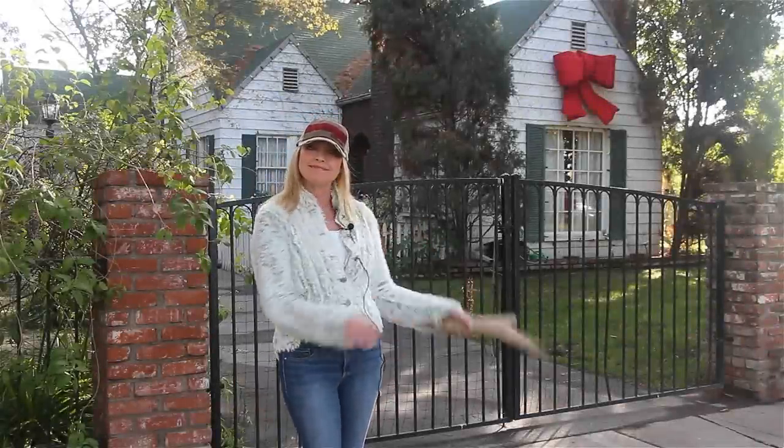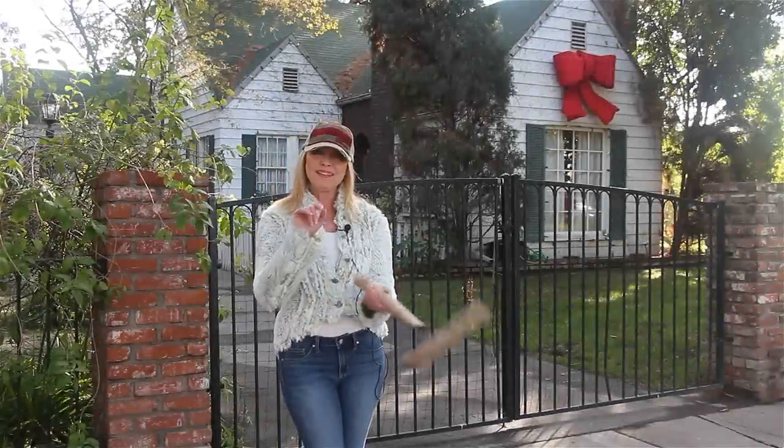Thank you for joining me today at the Johnson residence. Toodaloo! Bye!